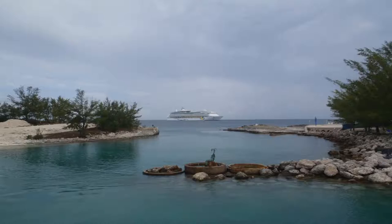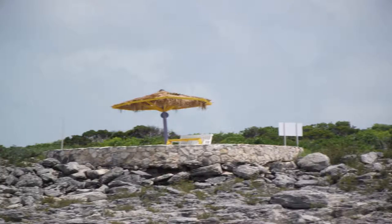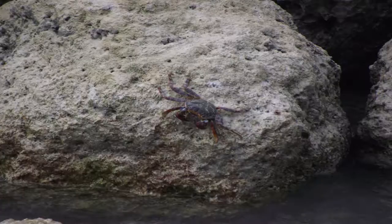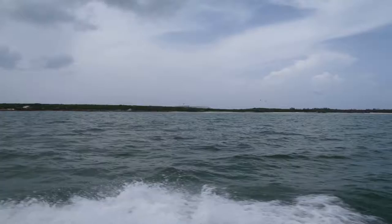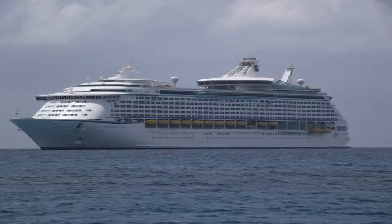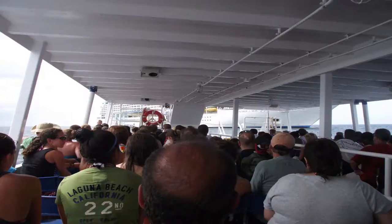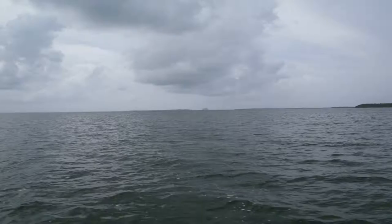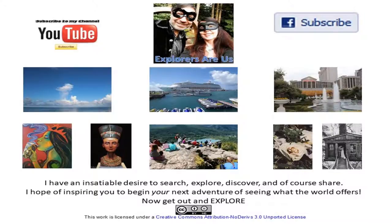It's time to bid farewell to Coco Cay and head back to our cruise ship. Thanks for watching. Now get out and explore.